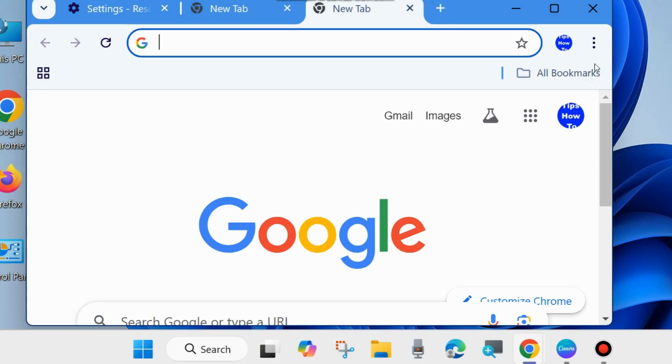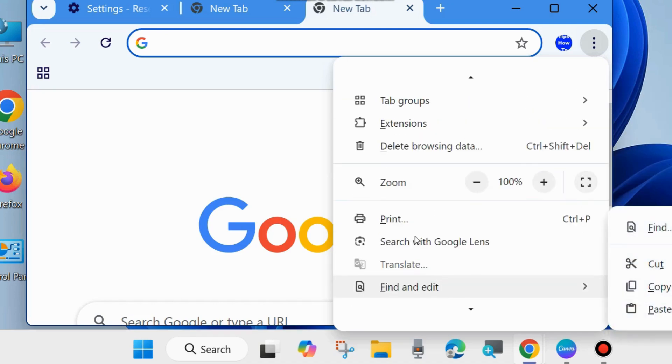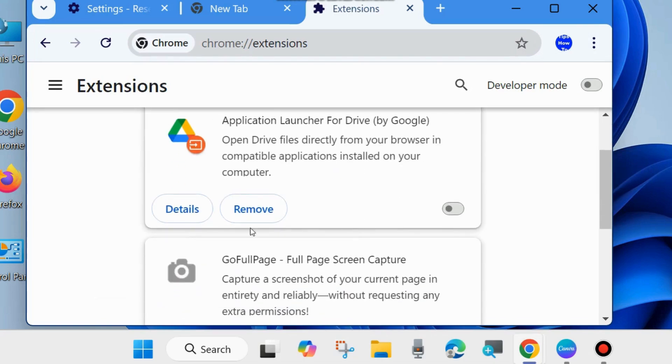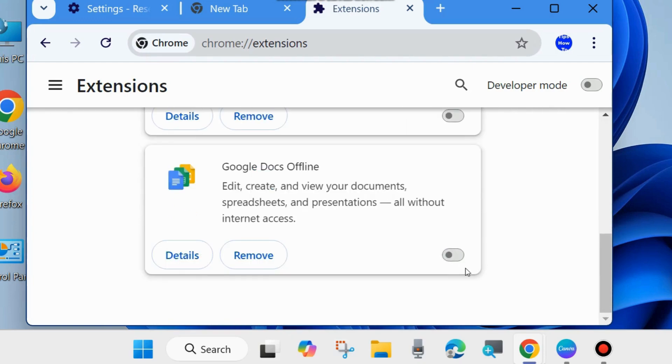For one more fix, again click on the three vertical dots in the top right corner and go to Extensions, then click on Manage Extensions. Disable all extensions added to your Google Chrome browser — temporarily disable all of them. After that, restart your system.